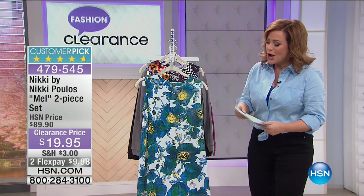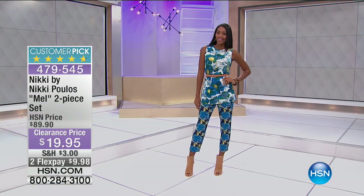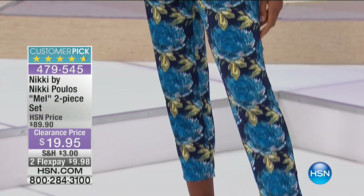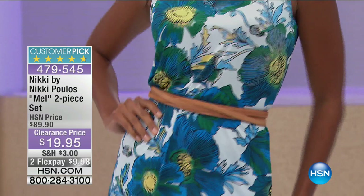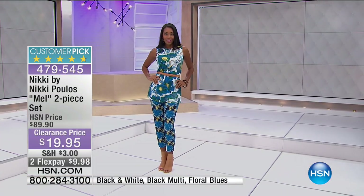Brands — let's get started right away. We've got so much to show you these three hours. We're getting starting with a lovely lady, her name is Nikki Poulos. If you don't know her, she became famous on NBC's hit fashion show, Fashion Star. Look at what we're doing today for you — this is a 4.7 star customer pick. It's head to toe dressing for less than $20.